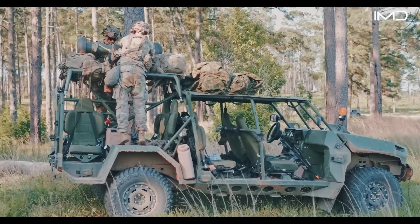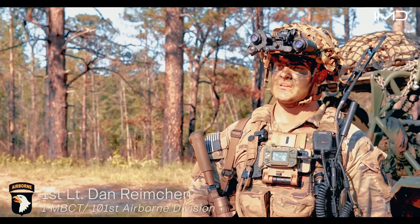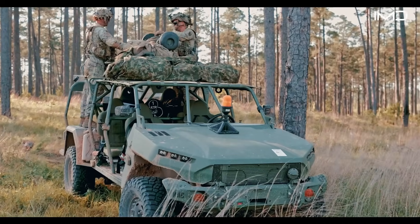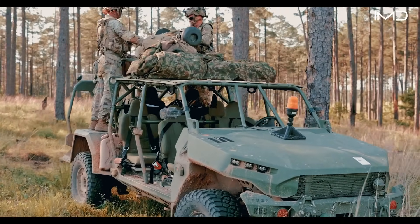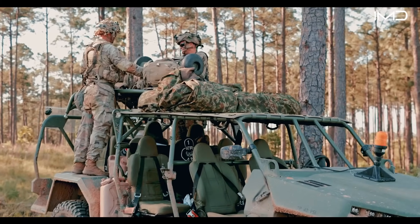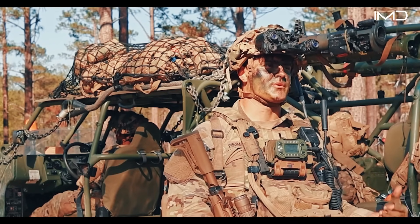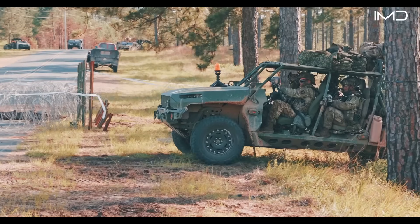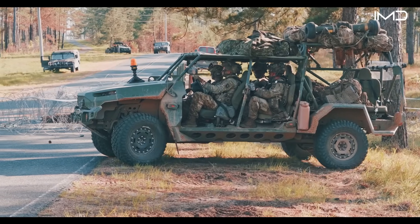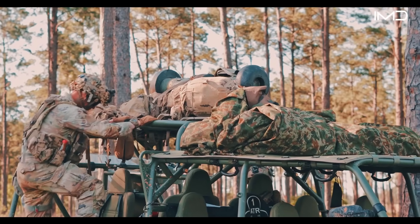The Infantry Squad Vehicle is essentially a high-mobility vehicle meant to transport troops and equipment from A to B, getting you as close to the objective as possible so you can dismount and fight — taking the fight to the enemy without traveling dismounted too long with a lot of equipment. It allows us to fight lighter. Being a light infantry division, we rely on mobility on foot, but we also have weapons like AT4s and javelins that are tough to carry dismounted. Having these vehicles, you can load up all your sustainment and weapons, then dismount as close to the objective as possible.